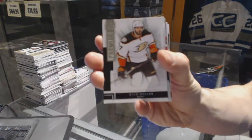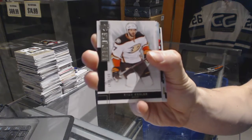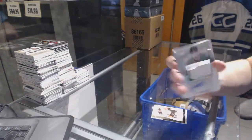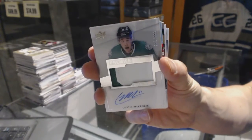Base card number 249 for the Anaheim Ducks, Ryan Kessler. We've got a two-color rookie patch numbered to 299 for the Dallas Stars, Curtis McKenzie.